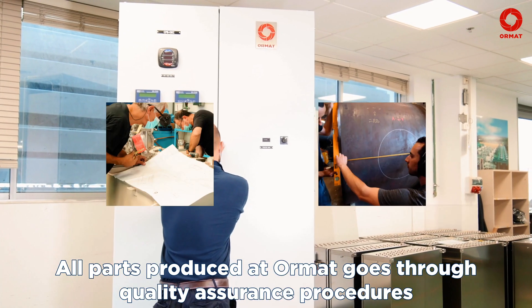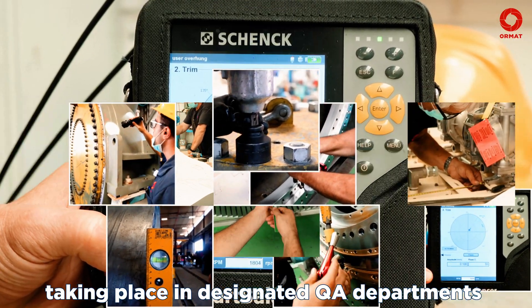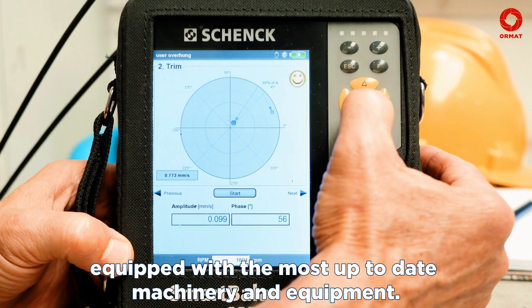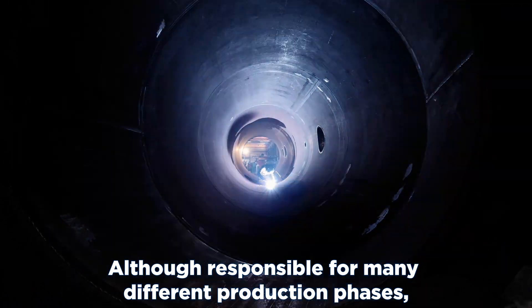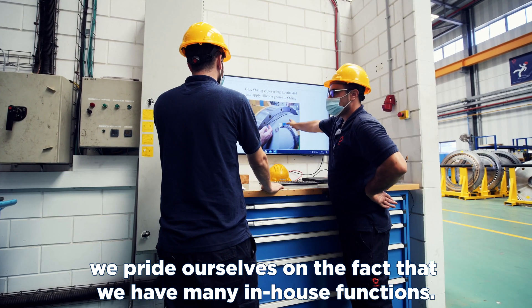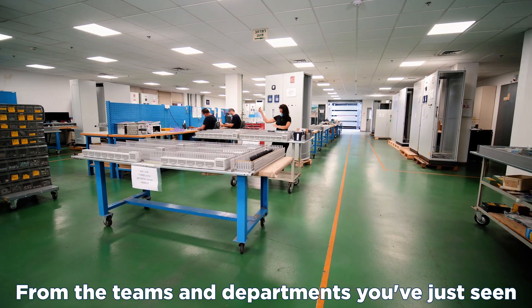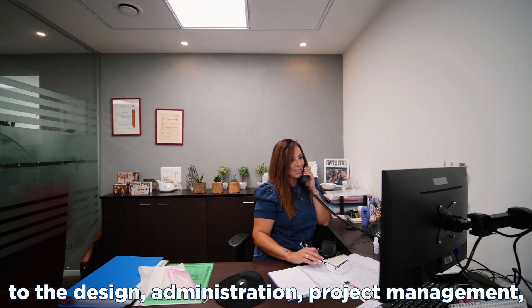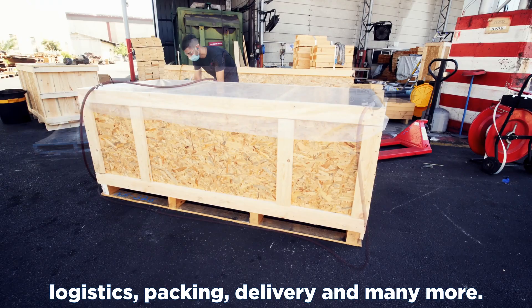All parts produced at ORMAT go through rigorous quality assurance procedures, taking place in designated QA departments equipped with the most up-to-date machinery and equipment. Although responsible for many different production phases, we pride ourselves on the fact that we have many in-house functions. From the teams and departments you've just seen, to the design, administration, project management, logistics, packing, delivery, and many more.